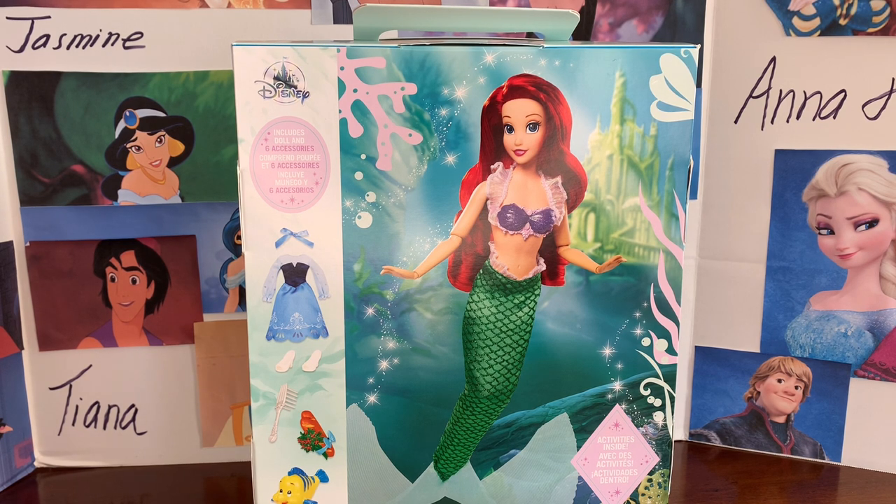I'm really excited to open this up and take a look at all of her cool details. If you don't know me, hi, my name is Dylan. I hope you subscribe to my channel if you like Disney princess dolls like I do — I think me and you would get along very well.